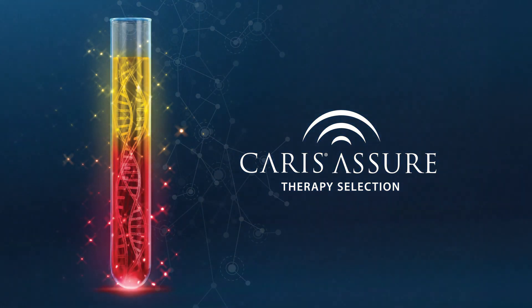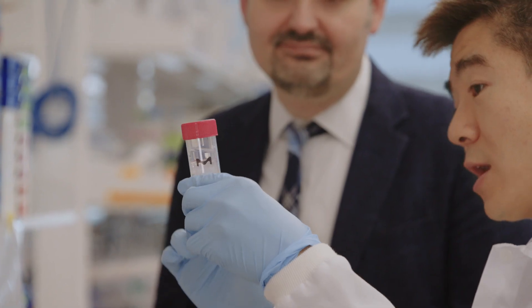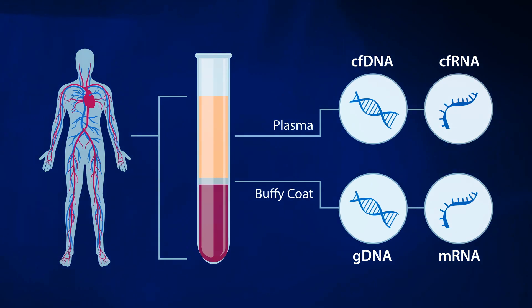Keras Assure is a blood-based molecular profiling assay that uses circulating nucleic acid sequencing to analyze DNA and RNA. This powerful assay offers a less invasive alternative to tissue biopsy for molecular profiling, by sequencing both the whole exome and transcriptome in plasma and buffy coat.